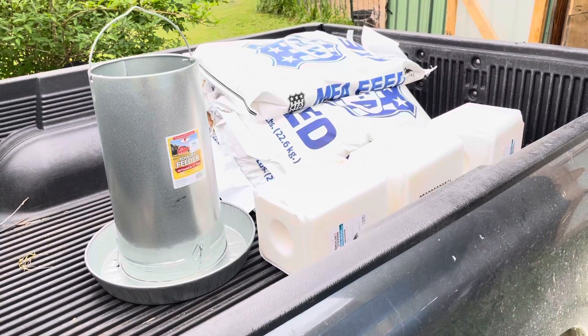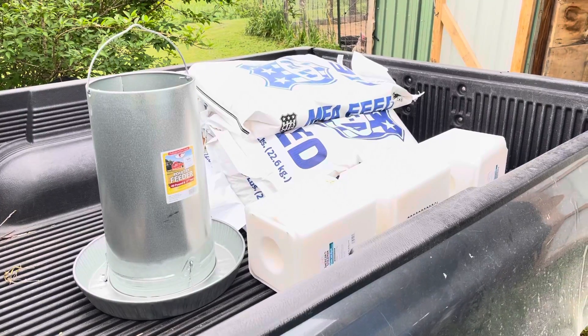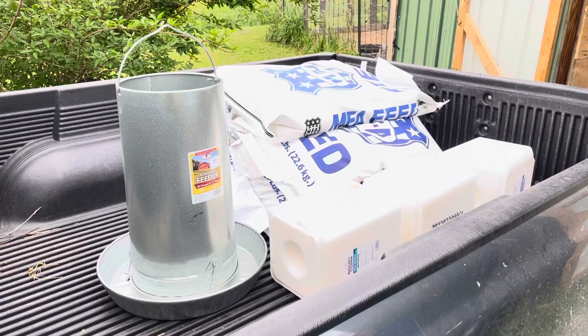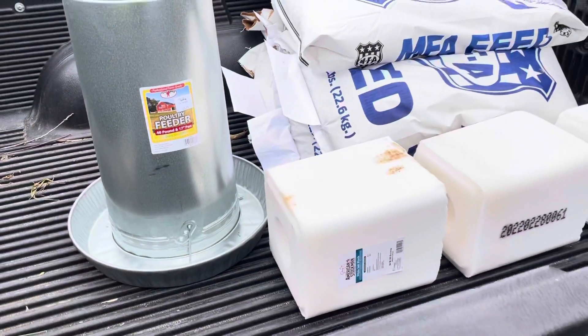So, this morning, this Missouri Hicksey chick made a trip into my local MFA and found a chicken hanging feeder for $33.75.